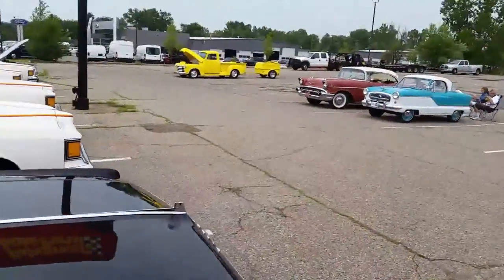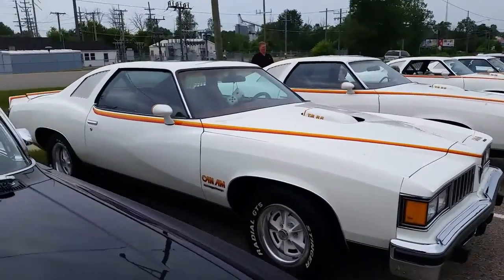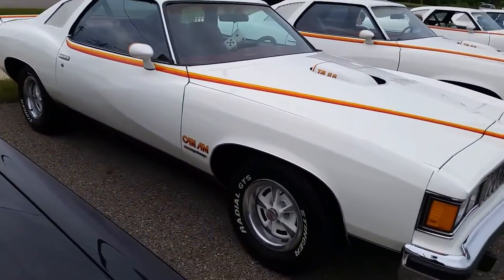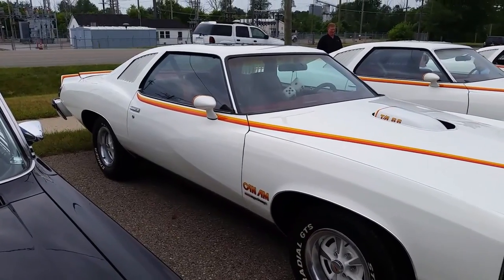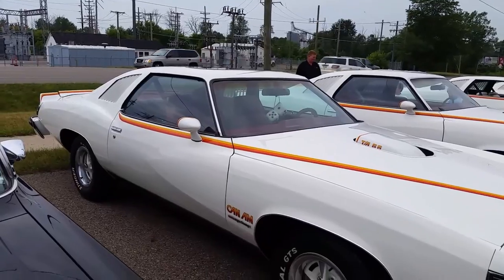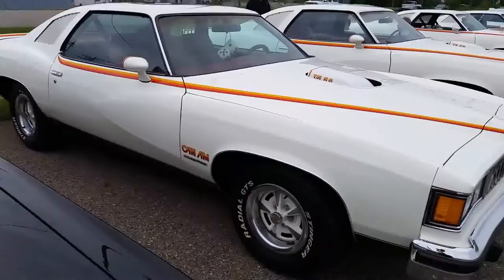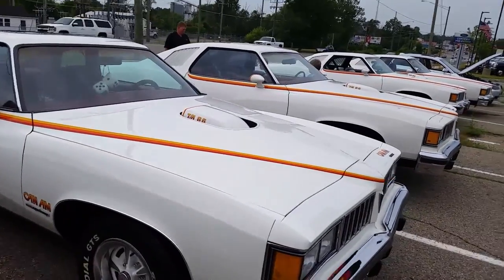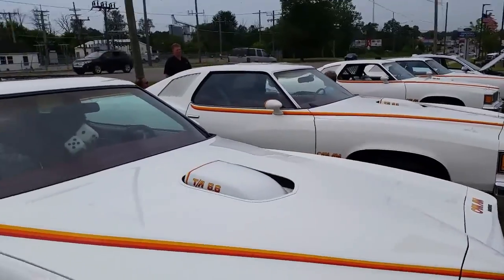The thing I was most interested in was these Pontiac Can-Ams. For those of you who don't know, the Can-Am was a sporty version of the Pontiac Le Mans that was built only for a couple of years — I believe like '76 and '77, or '75 and '76. I don't remember the exact years, but they're very limited production. There are not that many of these out and around, and to see four of them here in one spot is really, really amazing.